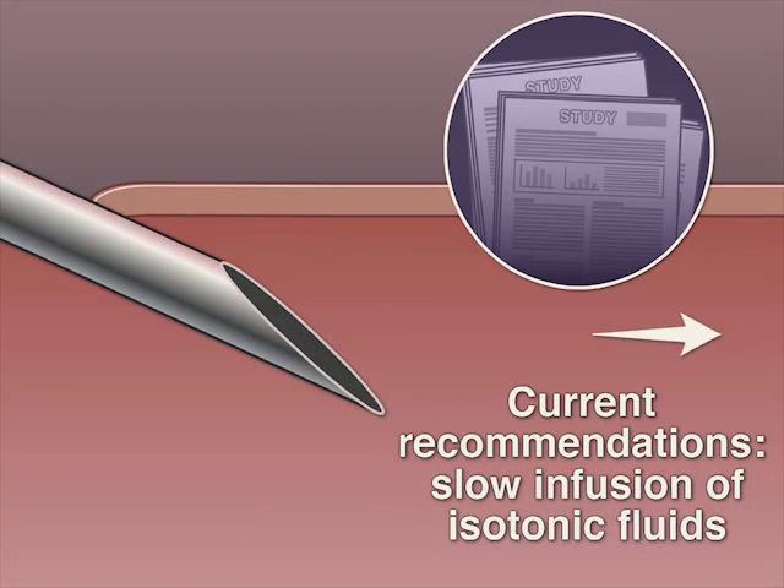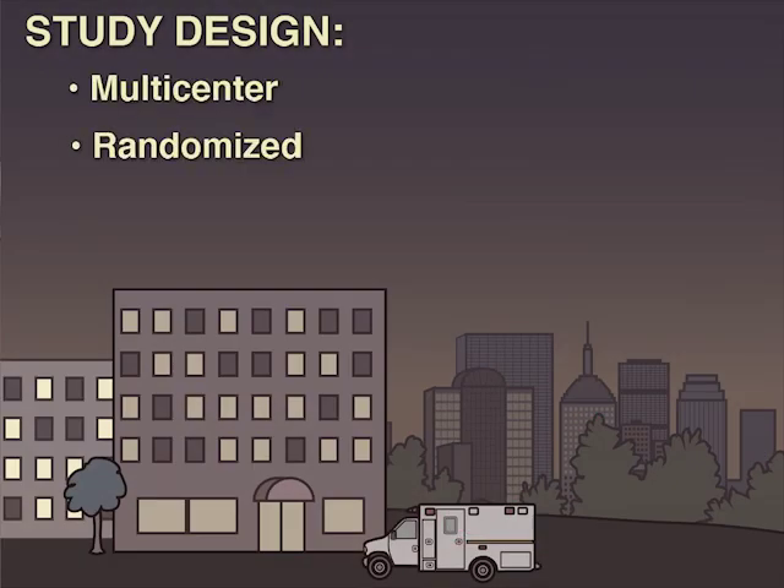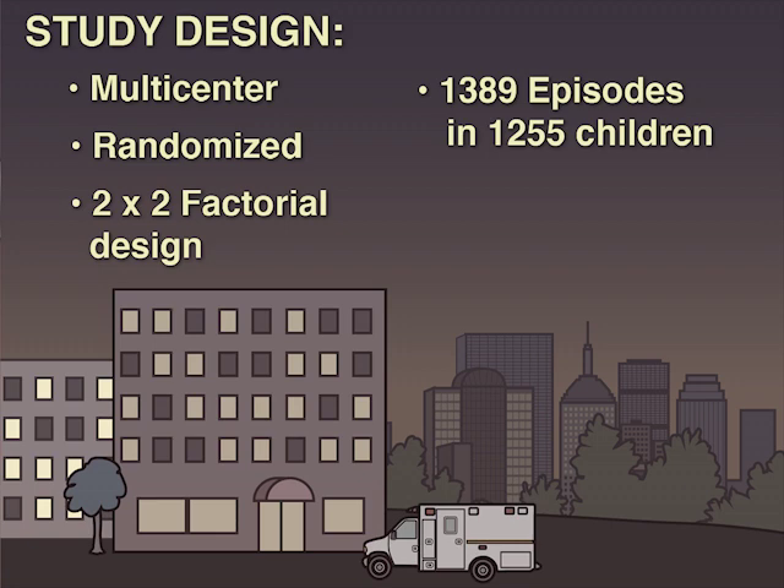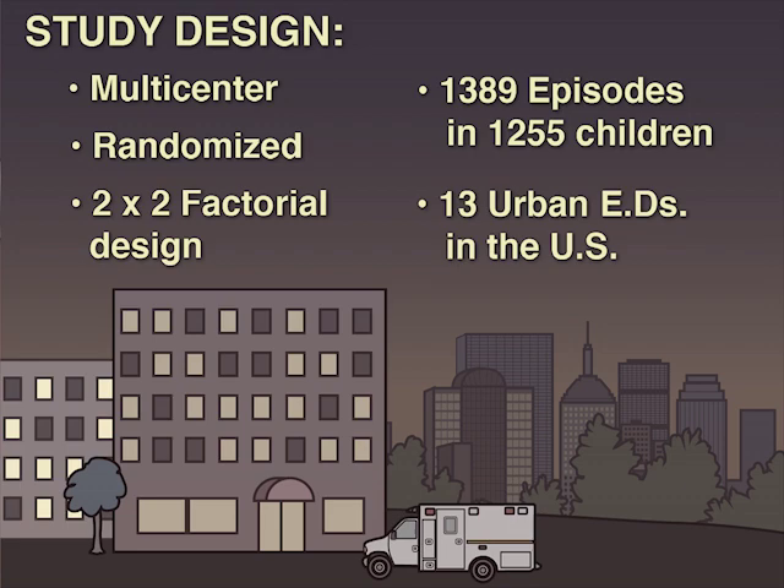Current recommendations based on retrospective studies suggest using a slow infusion of isotonic fluids. In a multi-center randomized clinical trial with a 2x2 factorial design, investigators evaluated 1,389 episodes of diabetic ketoacidosis in 1,255 children from 13 urban emergency departments in the United States.